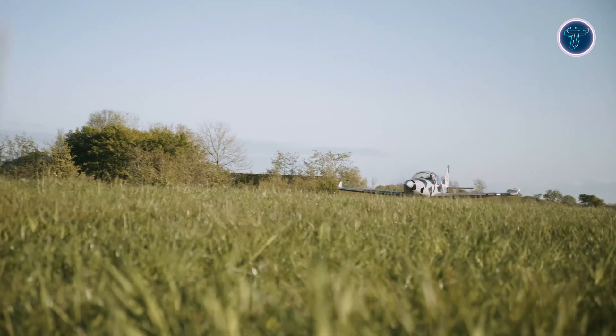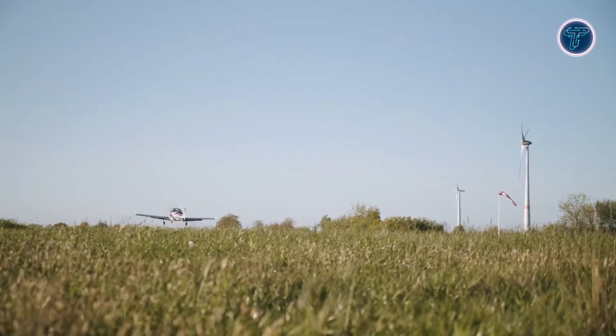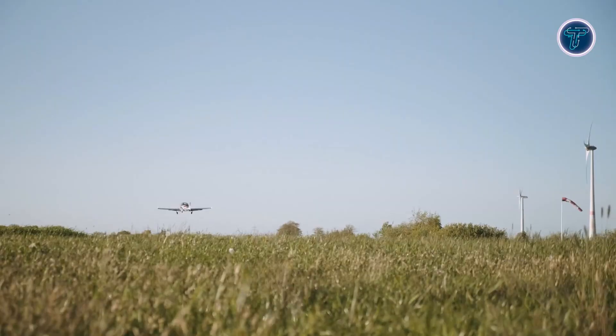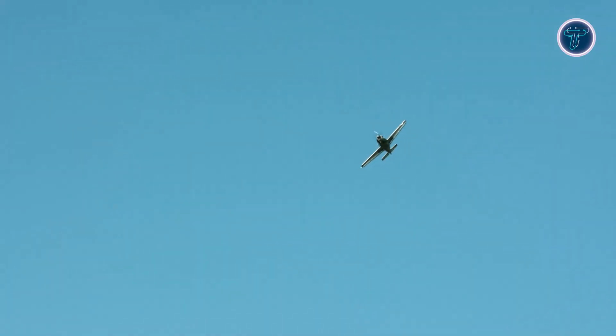Its retractable landing gear further reduces drag while ensuring safe operation, and with tapered wings and optimized flaps, the aircraft performs just as well at slower speeds, delivering balanced, responsive handling throughout every phase of flight.